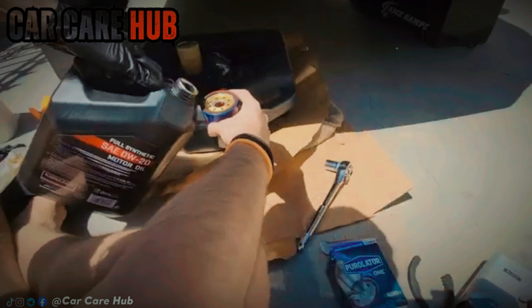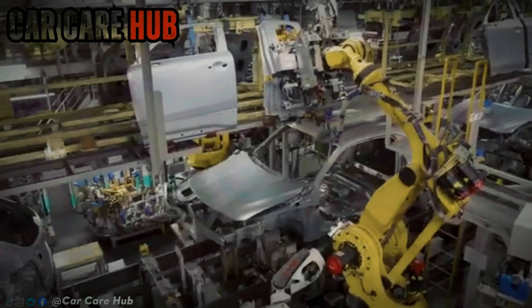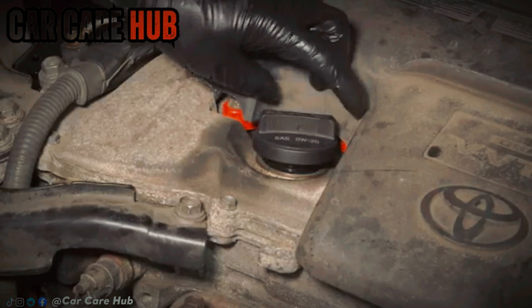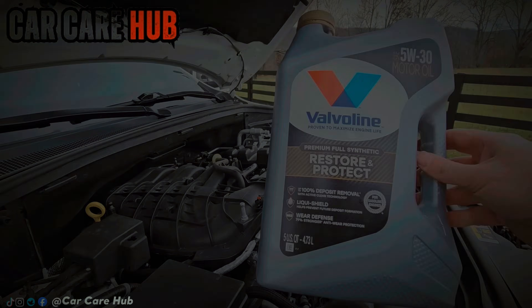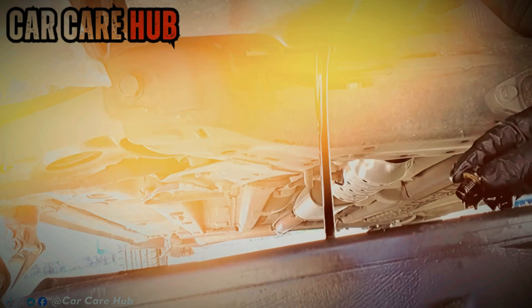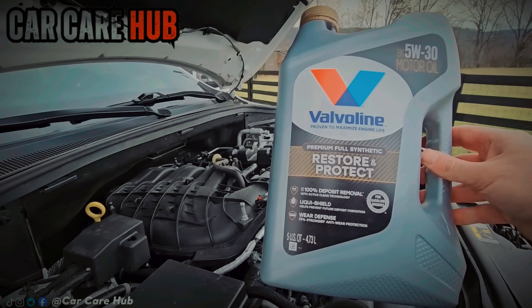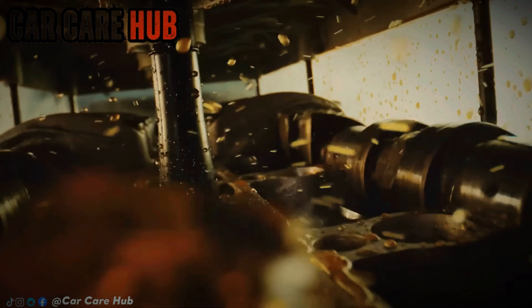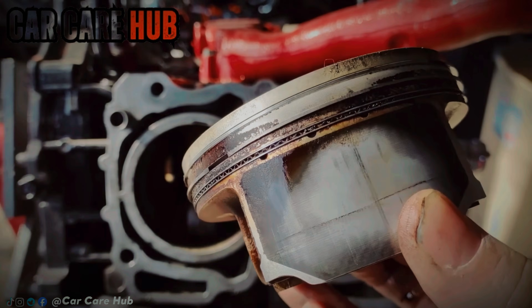Manufacturers will tell you 0W20 is about modern engineering, tight tolerances, and advanced materials — and that's partly true. Modern engines are built more precisely than older ones, and thin oil flows fast on cold starts and helps reduce friction. But here's the part they don't emphasize: in the United States, automakers live and die by fuel economy regulations. Even a fraction of an MPG can mean millions of dollars in fines. So when a car goes through EPA testing, every small advantage counts. Thinner oil creates less internal drag, and less drag means slightly better fuel economy on the test. That's why 0W20 is gold for manufacturers — it helps them pass a government test one time in that car's life. But your engine doesn't live on a test bench. It lives in traffic, heat, long highway runs, stop-and-go summers, and years of wear.